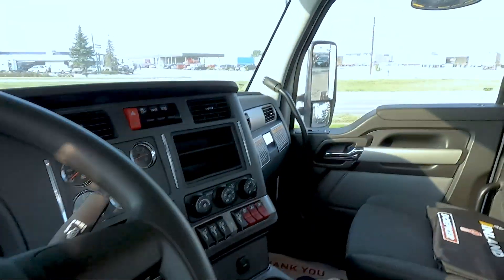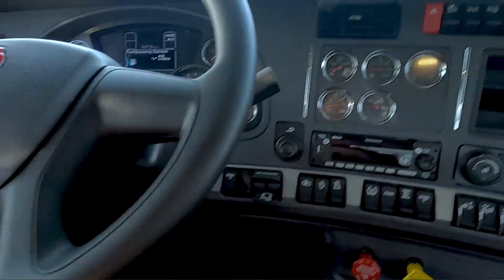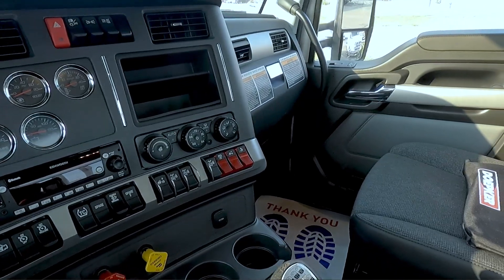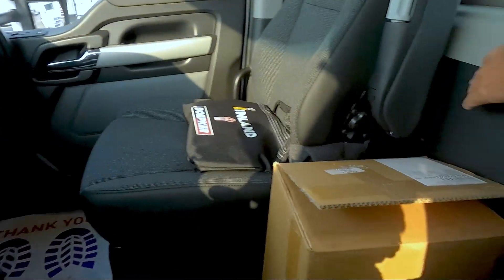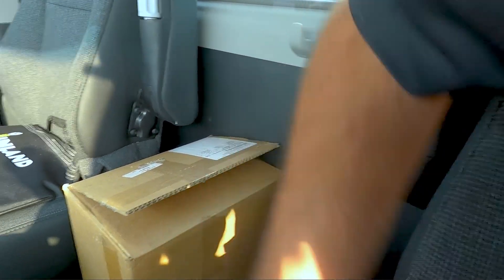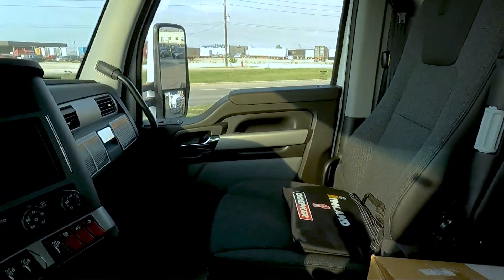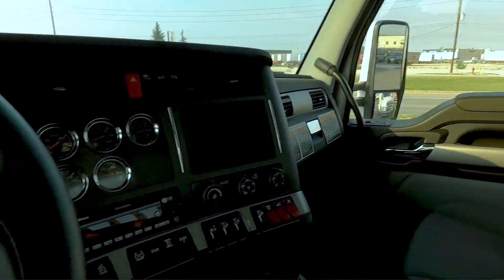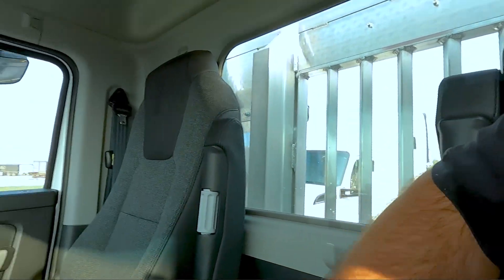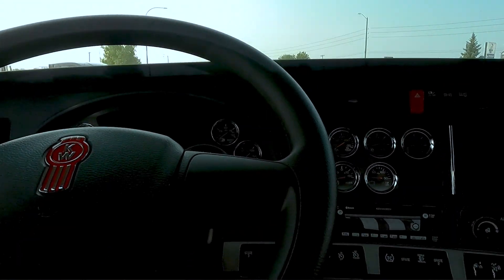All right, so as we walk into the cab here, it has the new black dash and the black door panels. That's the standard configuration — the lower portion is black or very dark gray. We did the Vantage interior, so you can see the nice straight stitching on the door pads. We have the Vantage all the way around with a cloth headliner, which is standard. So this is the standard interior.